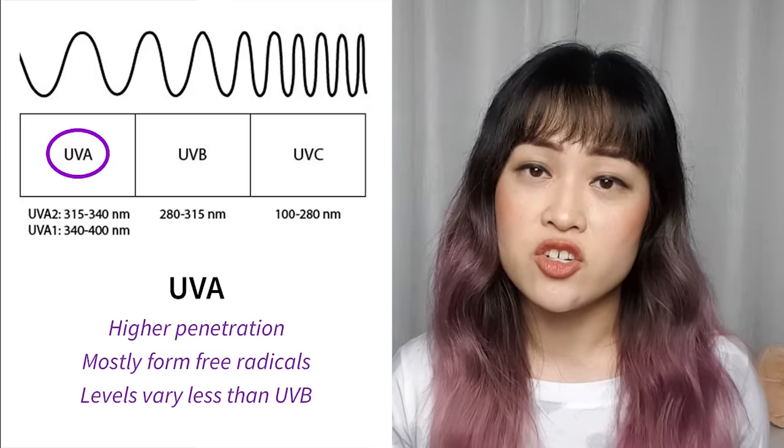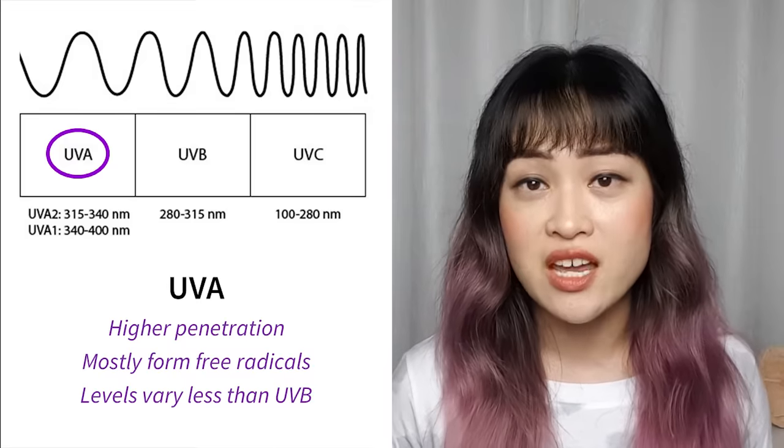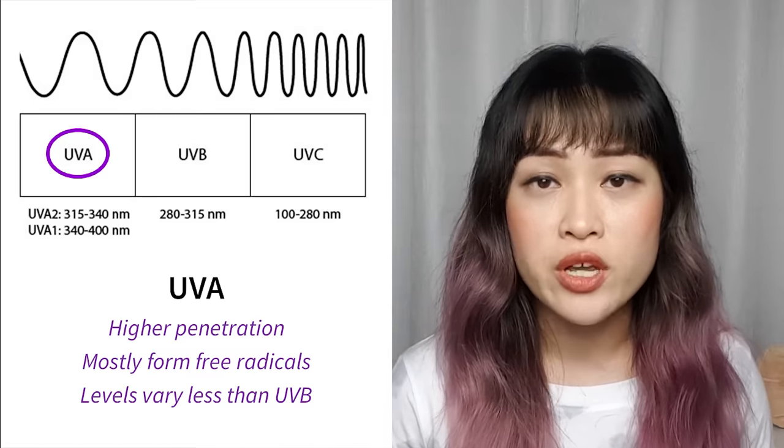UVA is further subdivided into UVA1 and UVA2. UVA1 has longer wavelengths above 340 nanometers; UVA2 has shorter wavelengths, closer to UVB, below 340 nanometers. The dangers of UVA weren't really known until relatively recently, and its effects are less immediate — they build up over time, which makes it sort of more dangerous. UVA can also penetrate through glass, like the glass in your car's side windows, which is why there are asymmetric skin cancers and asymmetric wrinkle patterns emerging.